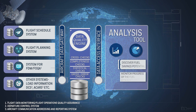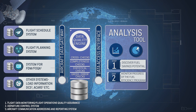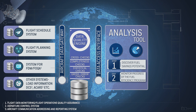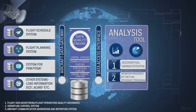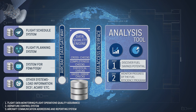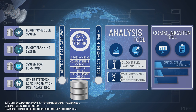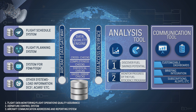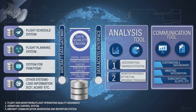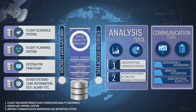Advanced analysis of the data provides detailed insights into how fuel is consumed, identifying opportunities for savings while monitoring the progress of fuel and flight efficiency initiatives. The results are then visualized through customizable dashboards and reports tailored for each stakeholder in the airline organization.